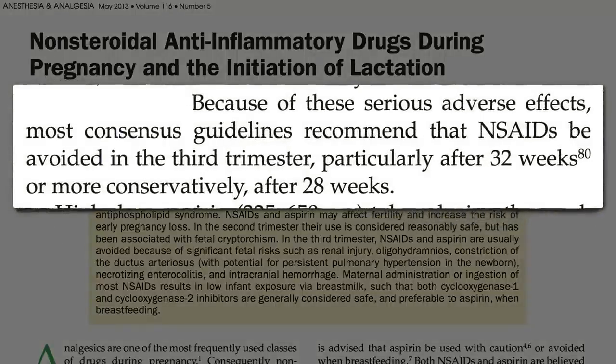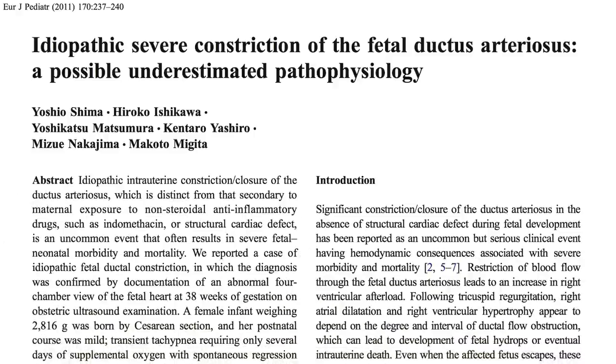The likelihood anything bad is going to happen is extremely remote, but better safe than sorry. Sometimes this premature constriction happens even when women are not taking drugs — so-called idiopathic cases, which is doctor-speak for 'we have no idea what caused it.'